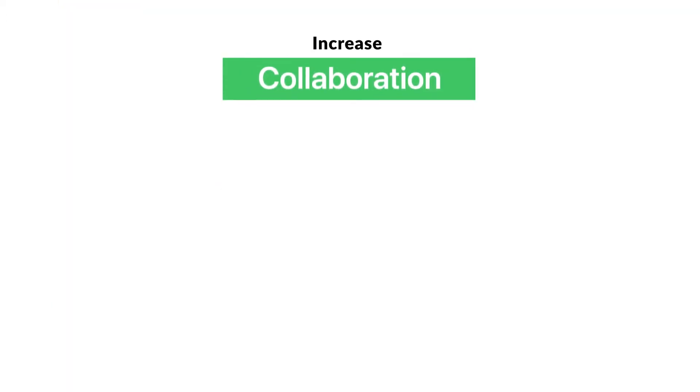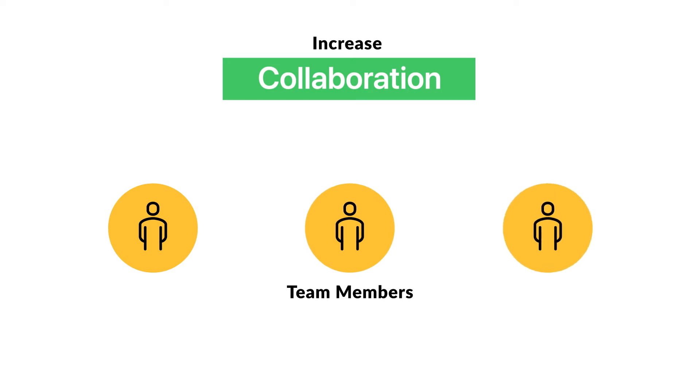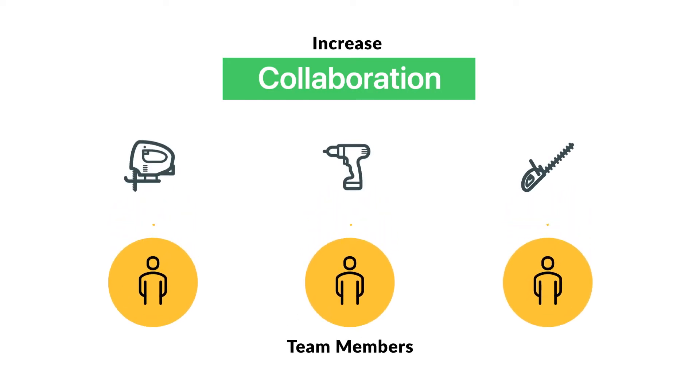Increase collaboration and assign equipment to various team members. Gain visibility into an asset audit trail so you have a complete track record of responsibility, eliminating the need for you to hunt down your equipment.